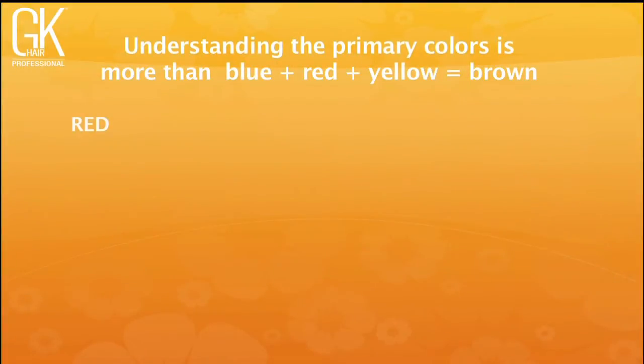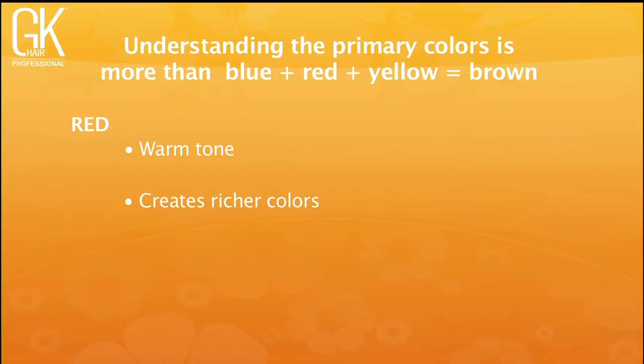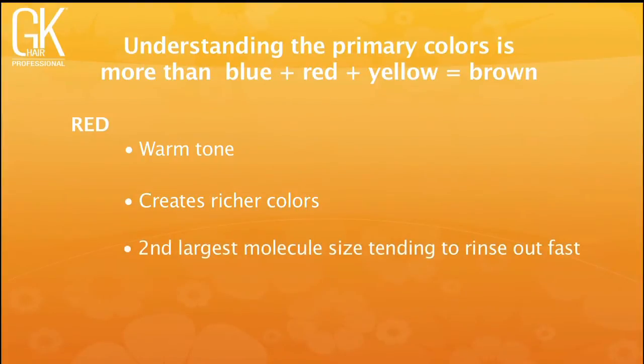Reds deliver warm tones to your color formulas — adding red makes color richer and gives it more substance. Red is the second largest molecule and tends to rinse out faster; anyone who's been a redhead knows it fades the quickest. So when we talk about red, it's not just the red you put in the bowl, but also the red that's naturally in the hair. We'll use that natural radiating pigment — the red that doesn't fade — as a key part of formulation.